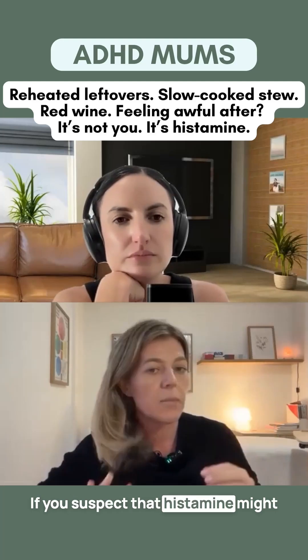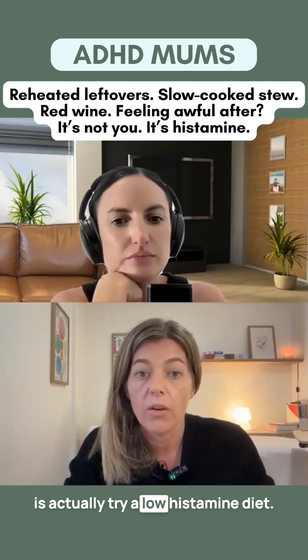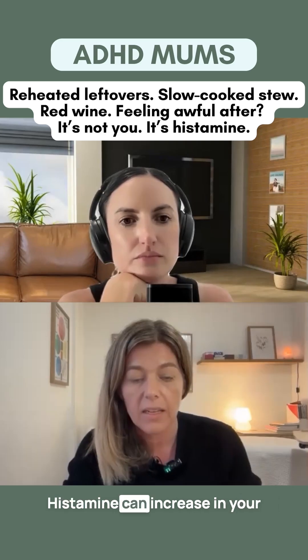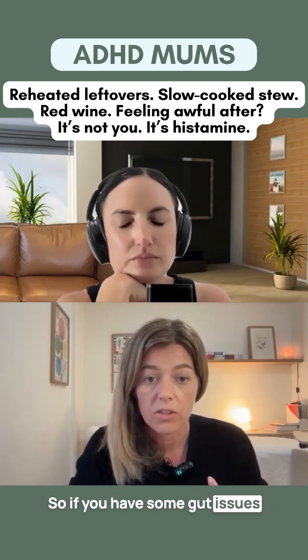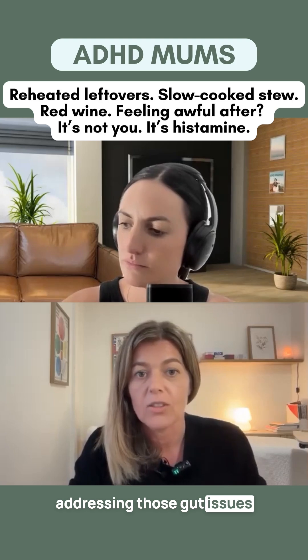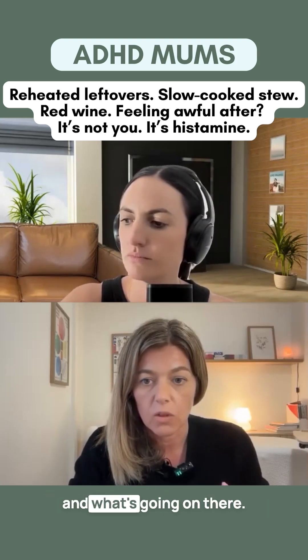If you suspect that histamine might be contributing, one thing you can do is try a low histamine diet. Histamine can increase in your body due to a couple of factors. So if you have some gut issues, addressing those gut issues, doing a gut test, and understanding if you have a gut infection and what's going on there.